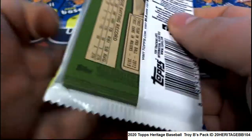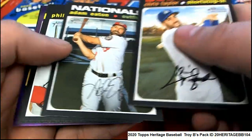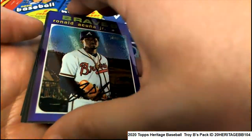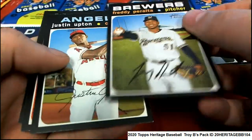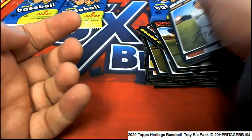This is the bottom of the case right here. Purple! Nice Pete Alonso, and an Acuna. Boom.